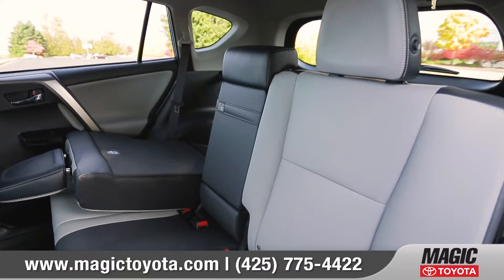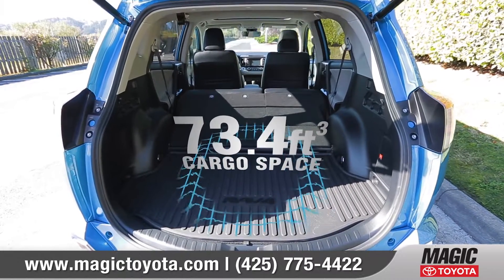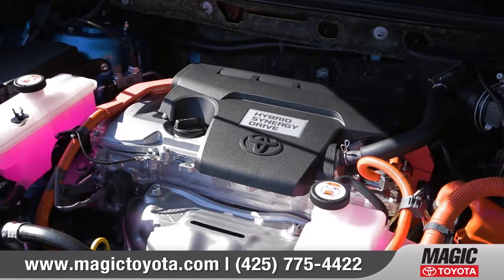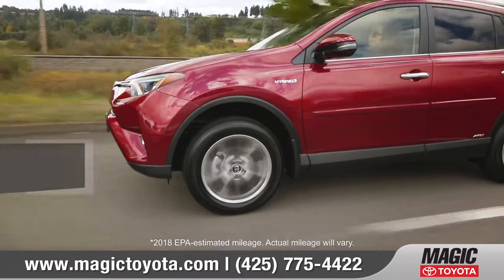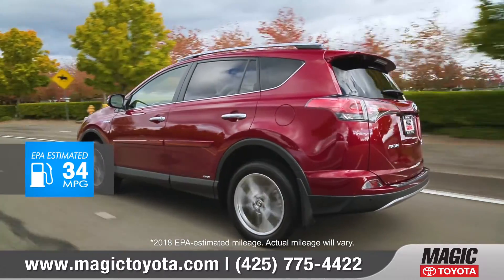It's easy to configure passengers and cargo with 60-40 split second-row seats, or fold the seats down to create up to 73.4 cubic feet of cargo capacity. RAV4 delivers more fun with a powerful 2.5-liter engine. And in addition to great fuel economy, RAV4 Hybrid adds extra oomph with 194 net horsepower and outstanding acceleration.